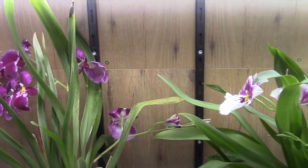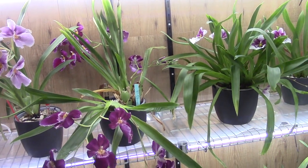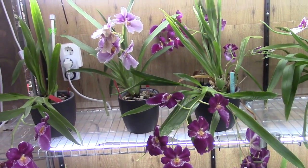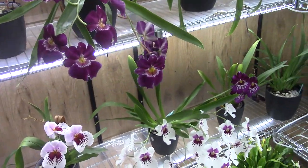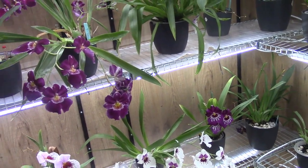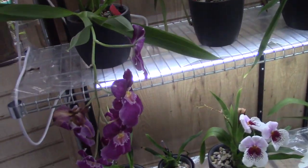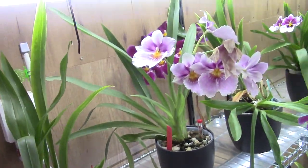I just recently did a character lab video on these Miltoniopsises — it's quite a long video but I wanted to share as much information as I could, so I hope you'll appreciate it. I've already covered them all in spotlight, so now I'm moving on.